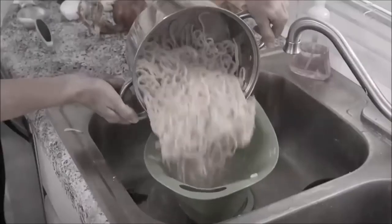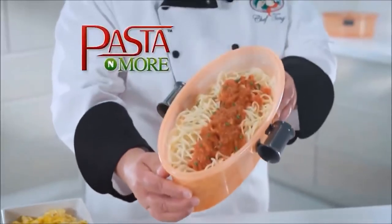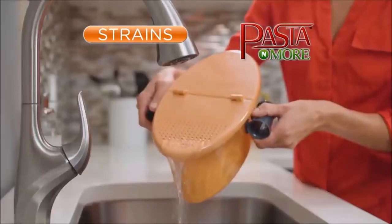The next one is called Pasta and More. Pasta — we love to eat it but hate to make it. Pots, strainers, timers, and testing? Said no one ever — it literally takes like 10 minutes. It's the easiest dish to make. Hi, I'm Chef Tony, and today we're cooking with my all-new Pasta and More — the five-in-one perfect pasta cooker that measures, cooks, drains, and serves.